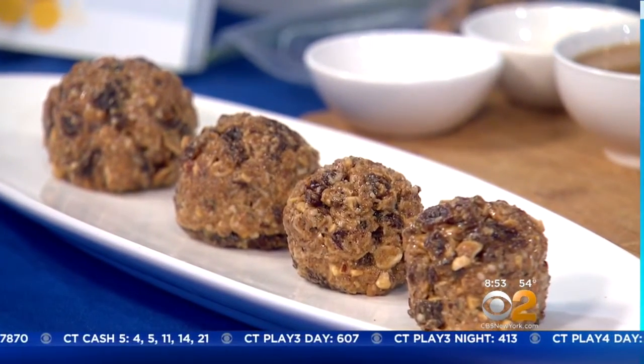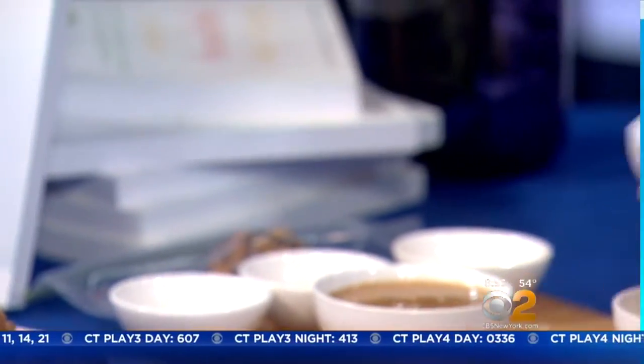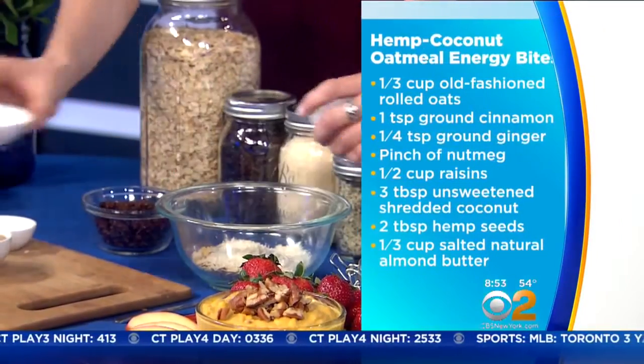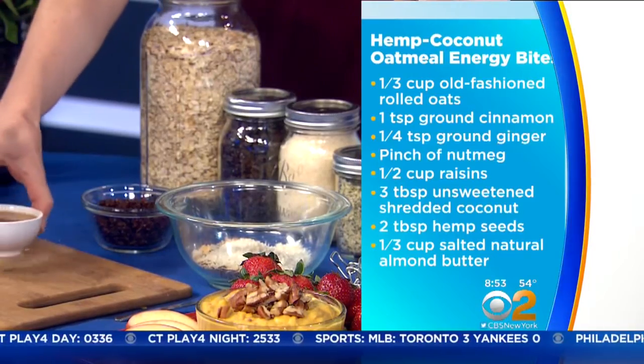So you want to add these in — that's some oats, coconut, and hemp seeds. You just put it all in. I'm going to add some cinnamon, ginger, and nutmeg. Ginger is also really good for taming nausea as well, so this can work even if you're not pregnant.